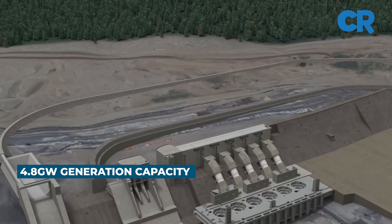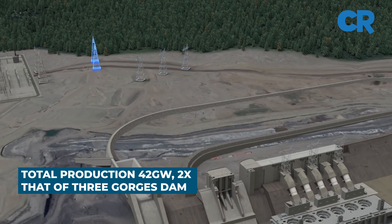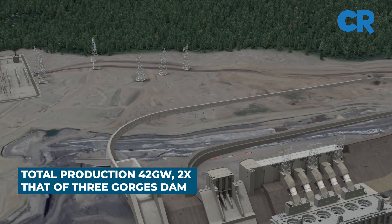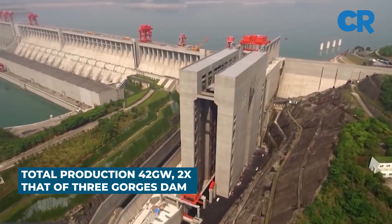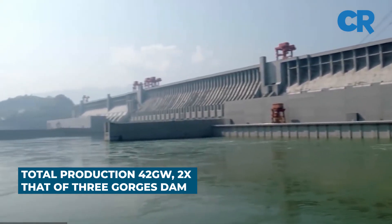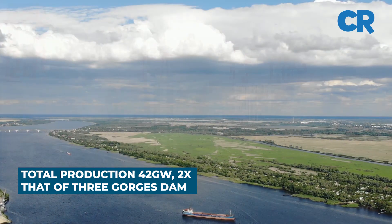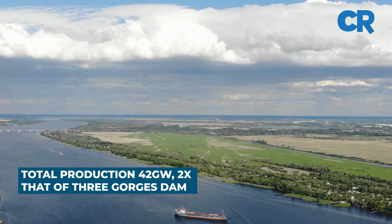Upon completion, the entire project is expected to produce up to 42 gigawatts of electricity — over twice the power generation capacity of the Three Gorges Dam in China, which is currently the biggest hydropower project in the world, and more than a third of the total electricity currently produced in the whole of Africa.